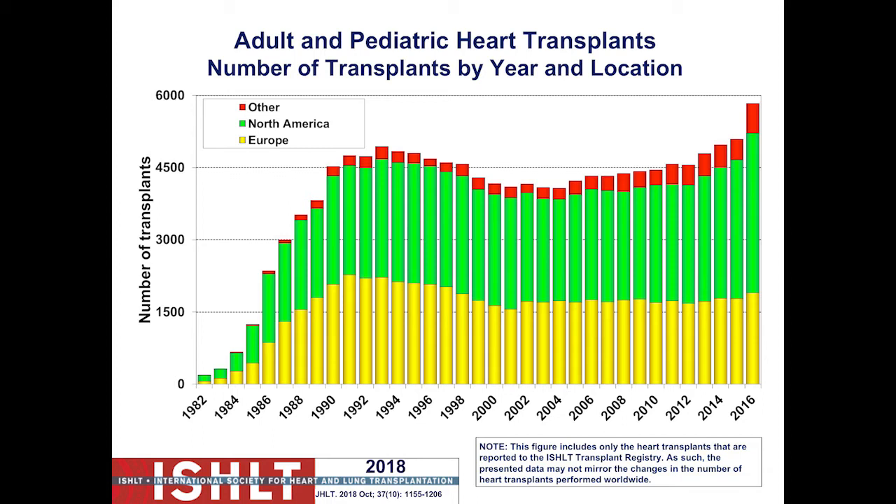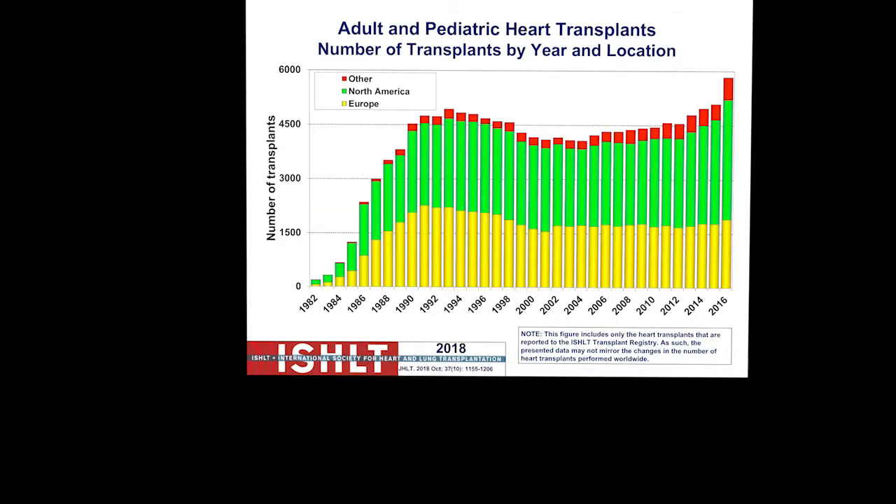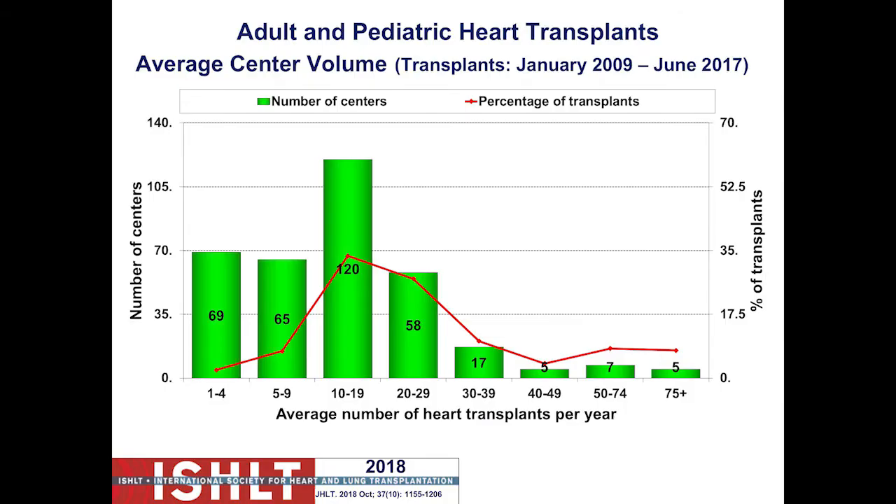With better immunosuppression, over the last 30–35 years worldwide, according to the ISHLT, there are probably around 5,000 transplants per year, with 2,500 or so in North America, and that number has been fairly steady. The majority of centers are doing 10 to 20 transplants a year, while bigger centers like UCLA are doing 50 or more heart transplants annually.